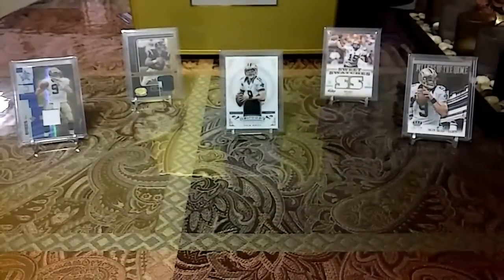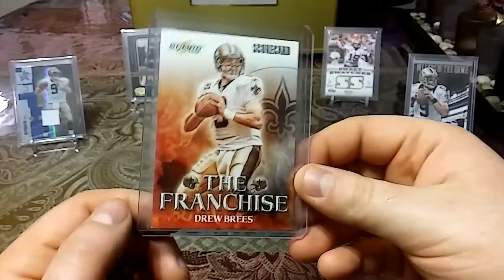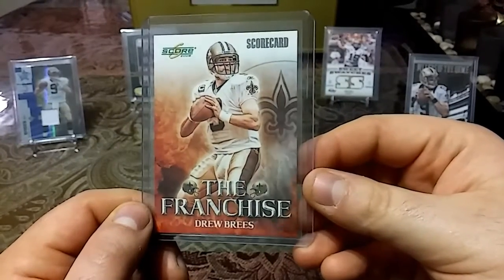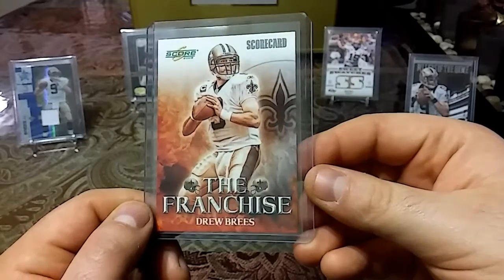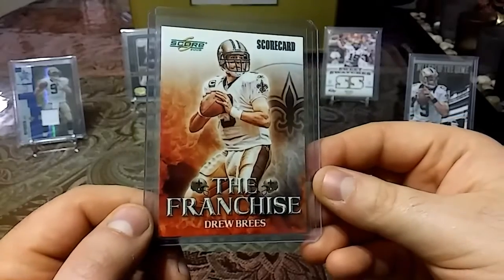That's a beauty. And then last but not least, we have a 2008 Score card — The Franchise insert — numbered out of 999. Very nice insert, love the illustrations on this one. Pretty sweet pickup.